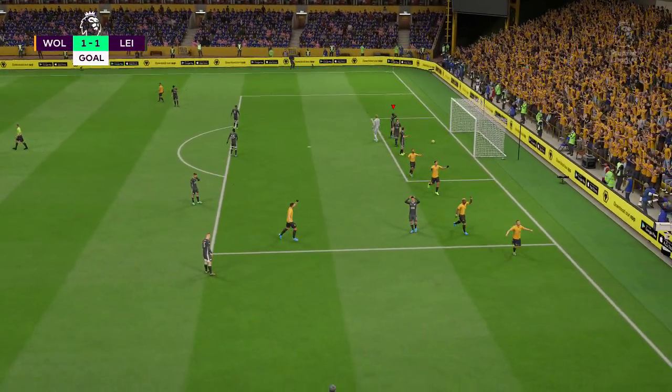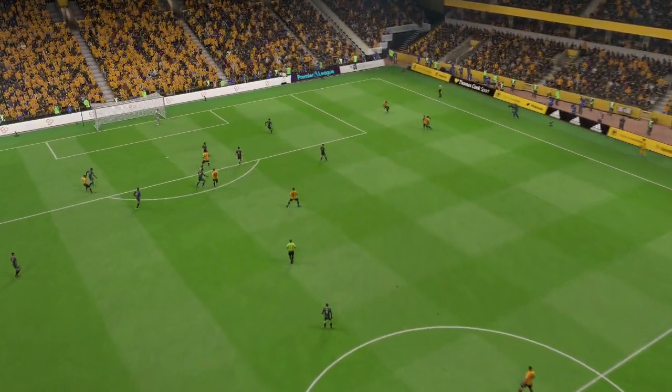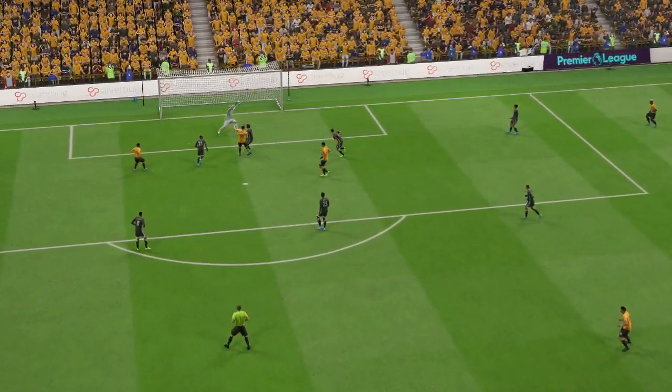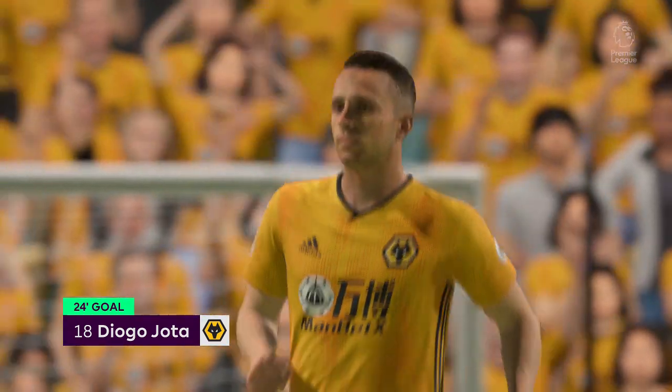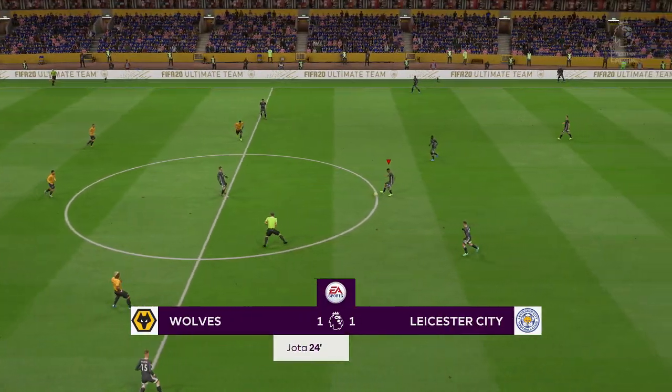Some players can master that, others struggle, but this lad — his technique is perfect. A marvellous goal here. From the right wing that was a perfect delivery, and they got their reward for it. Away we go at one-all.